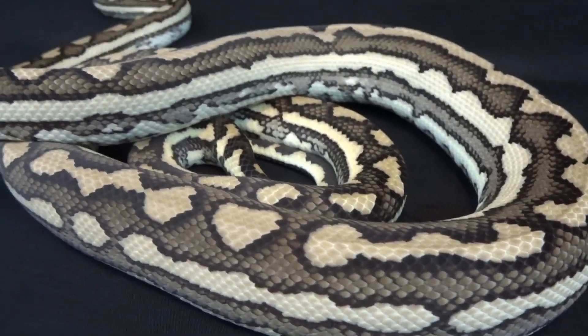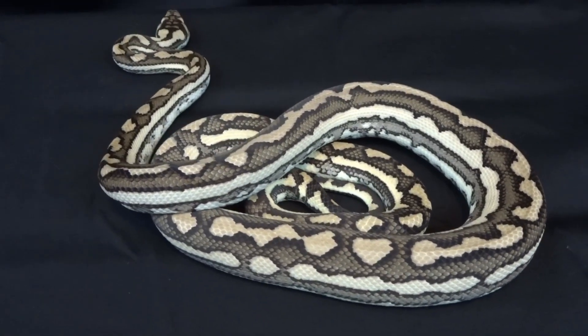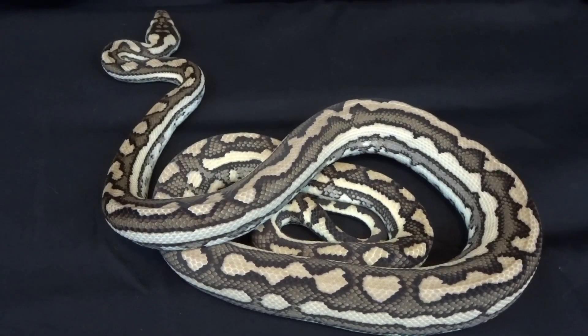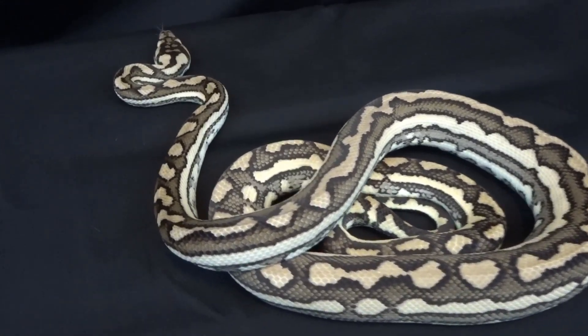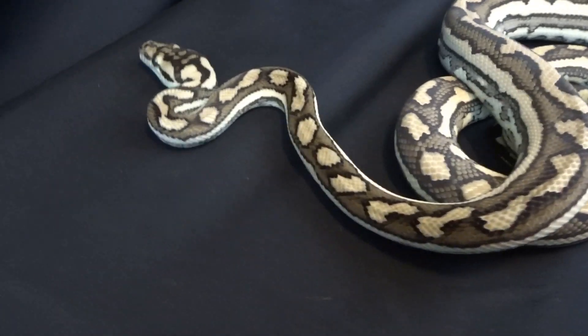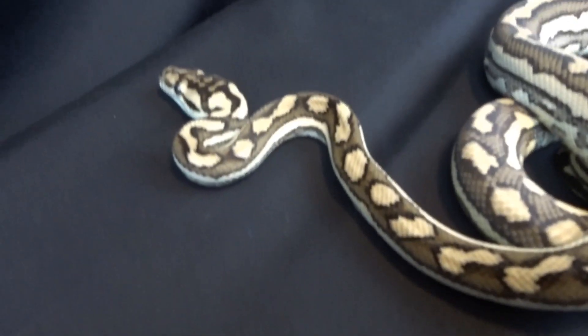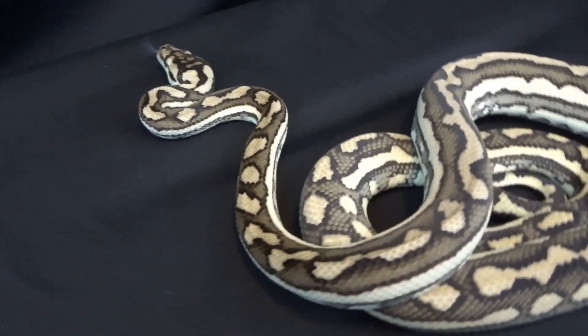Either way, this animal is referred to as a het, because it only carries one of the alleles from the parents. This is a 2017 animal, so he's pretty young, but his colors are quite fantastic at this age.